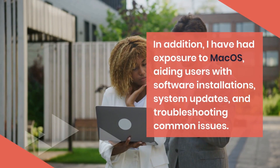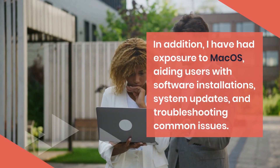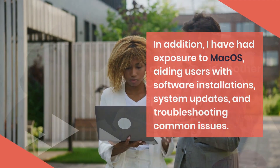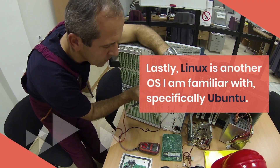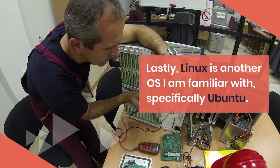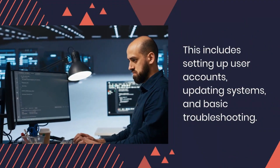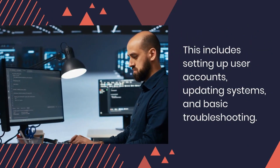With Mac OS, I have aided users with software installations, system updates, and troubleshooting common issues. Lastly, Linux is another OS I am familiar with, specifically Ubuntu. This includes setting up user accounts, updating systems, and basic troubleshooting.